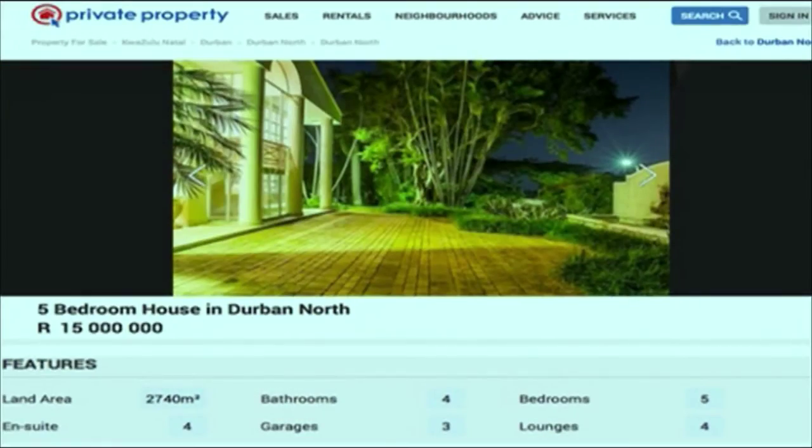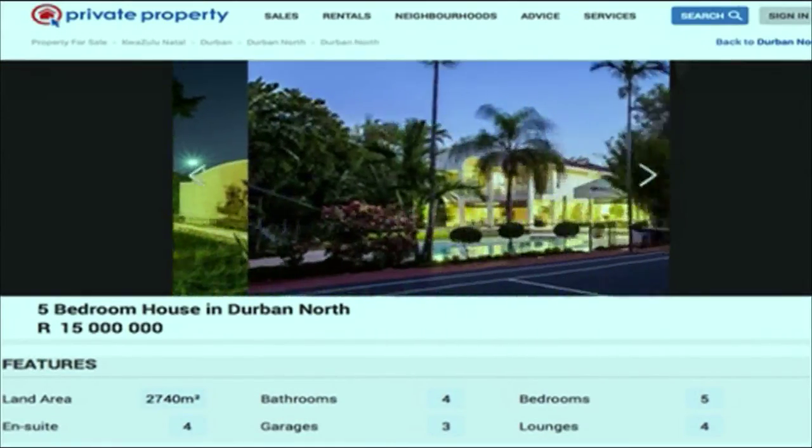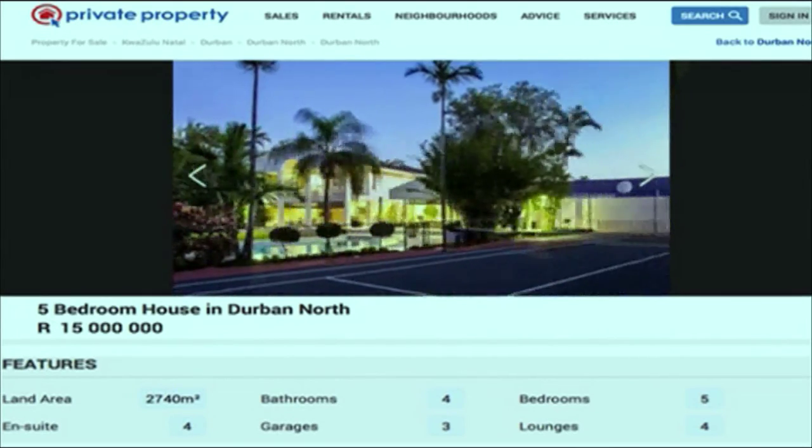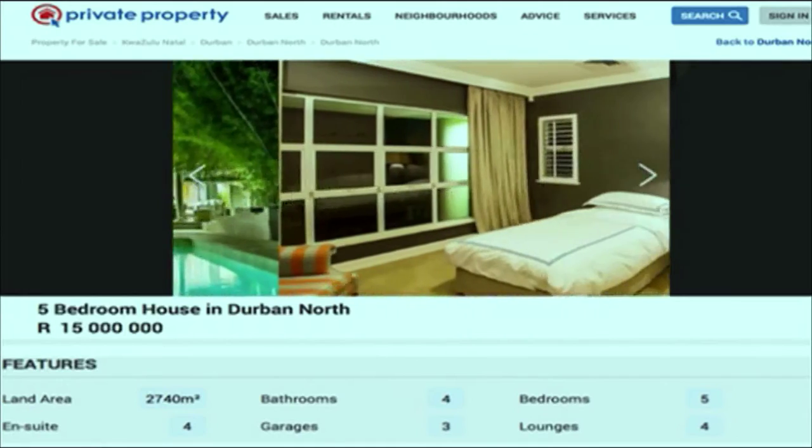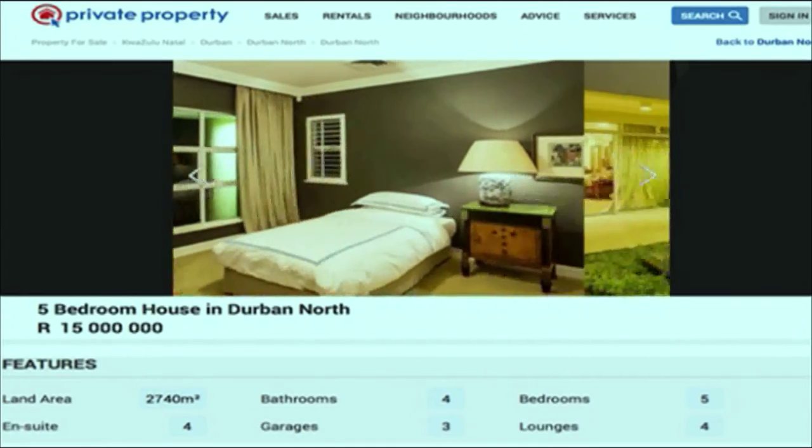Let's take a look at some that we found. This home is in probably the best address in Durban North — it's an absolutely beautiful home with five bedrooms. It's also got a tennis court and a lovely lush garden. What people really like about Durban North is that it's a family haven — the homes have lovely established gardens, level for the children to play on, and that home in particular is perfectly positioned.